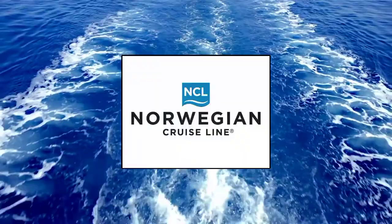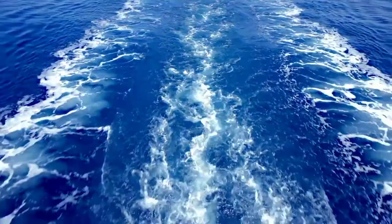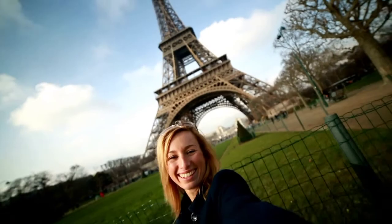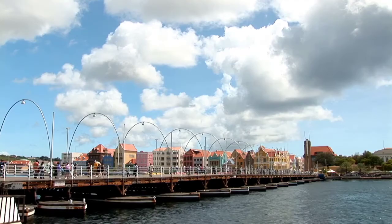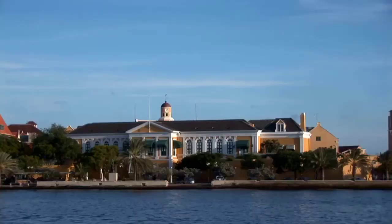Now let's take a look at three unique excursions Norwegian Cruise Line has to offer. Number four: are you an aspiring influencer or just love to snap lots of pictures? Then why not try the Let's Take a Selfie Tour? Take some memorable selfies in front of stunning backgrounds while getting historical, architectural, and cultural fun facts about Curacao.